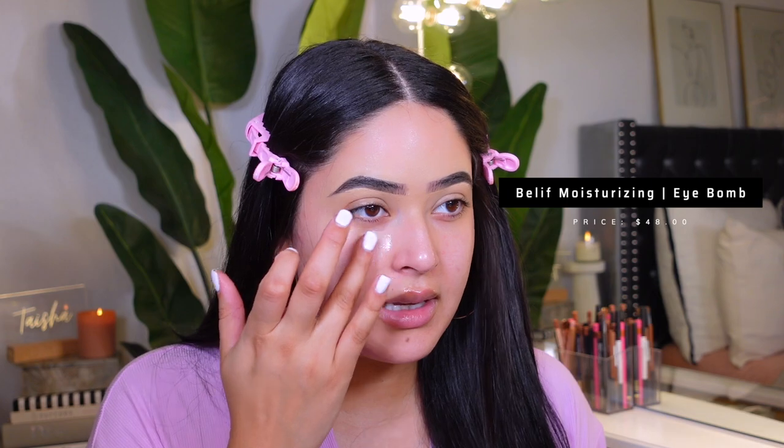I just wanted to get ready with you guys and try out some new makeup. I've been doing my hair with the rollers — I've seen everybody doing it, so that's what I did today. I'm going to start by priming my skin. I've been really into moisturizing and prepping my skin, I feel like I've seen a huge difference in my makeup routine. I'm going to start with my eye cream, which is the Belive moisturizing eye balm — I like how thin it is but it's still hydrating. It really makes my under eyes look hydrated and my concealer doesn't look as dry or cakey. Prepping your skin is the most important thing, especially if you have oily skin.